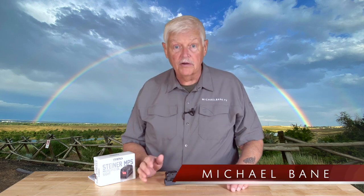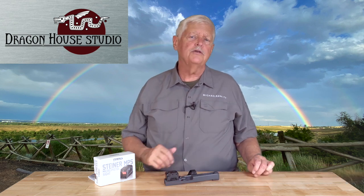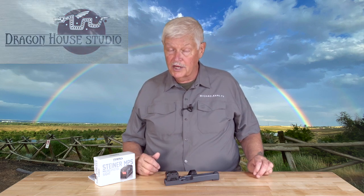I'm Michael Bain and welcome to Triggered, coming to you as always from the secret hidden bunker in the Rocky Mountains and Dragon House Studios, brought to you this week by Taurus USA.